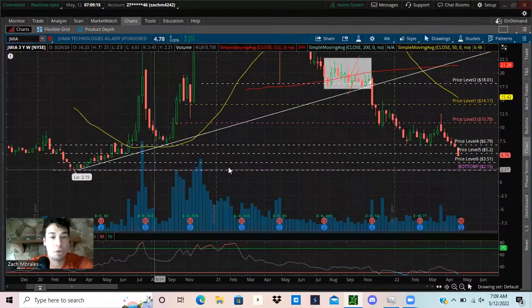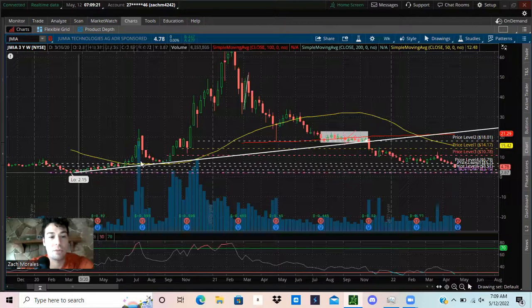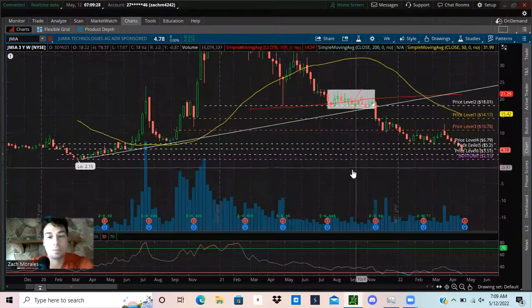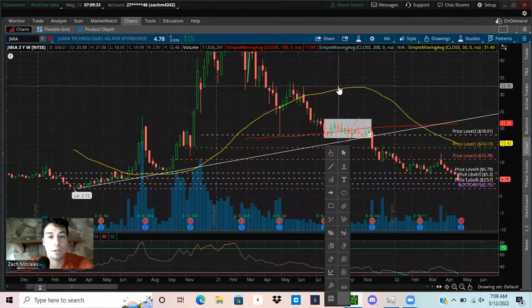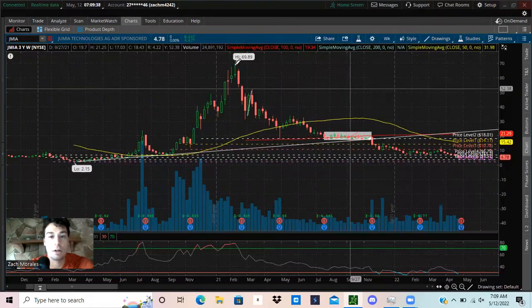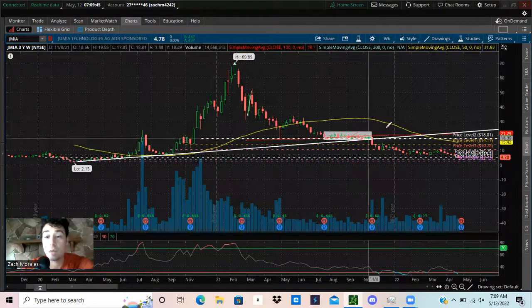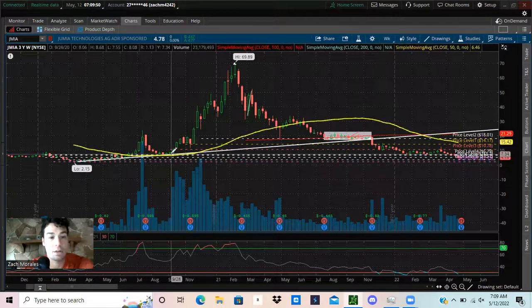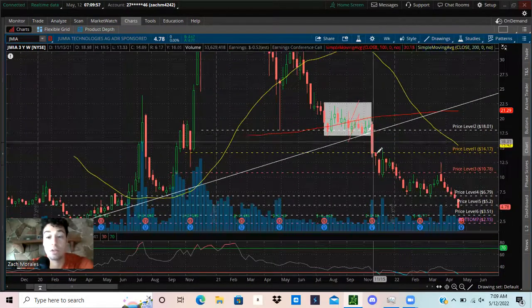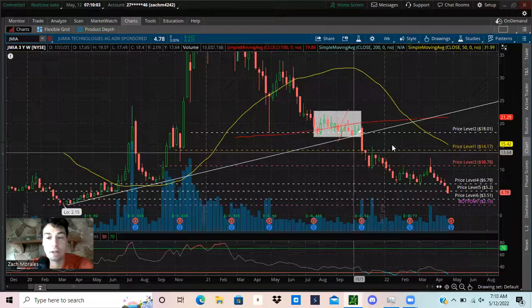Another thing I wanted to look at is the overall trend line that we broke. Looking at the grand scheme of Jumia's stock price, it went from $2.15 and then went on a parabolic run all the way up to almost $70. When you do that, things can pull back very hard and still be in an uptrend. We could have bounced off this trend line and had a chance to recover, but we broke that trend line and have essentially broken the uptrend.